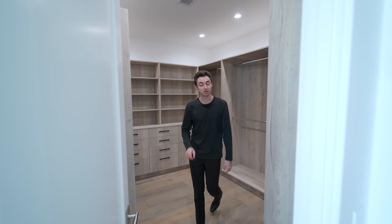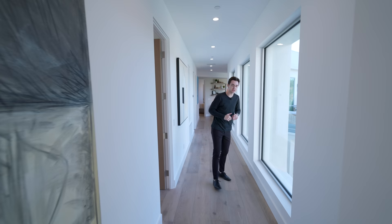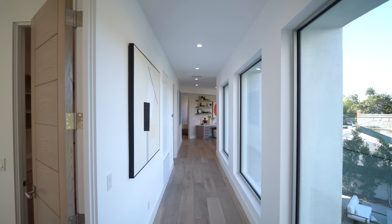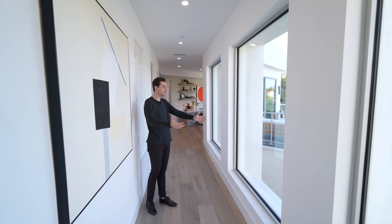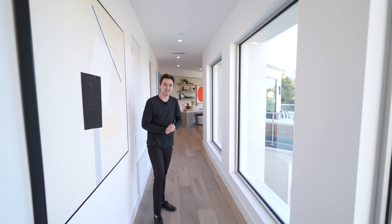We have the same natural wooden doors we've been seeing throughout the rest of the property. What I really love about this hallway is the fact that you have three massive picture windows in it, making it feel very open and spacious while looking straight out to your gorgeous backyard space — really cool attention to detail.